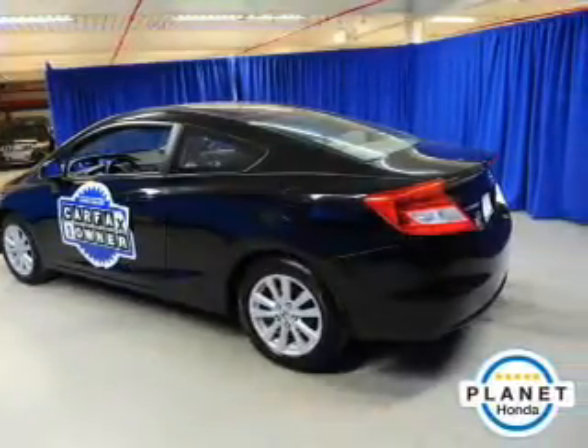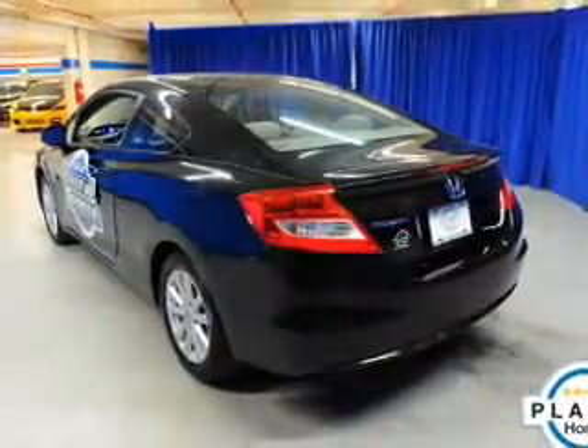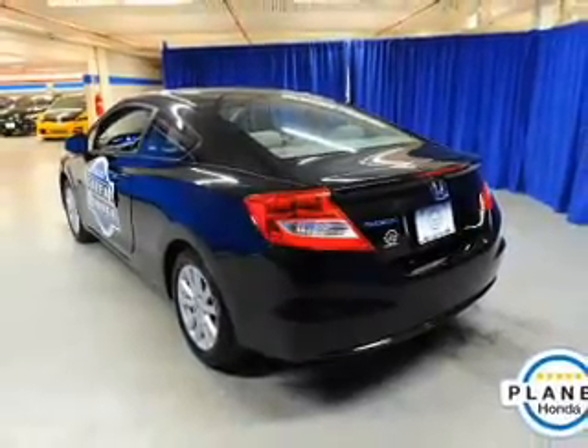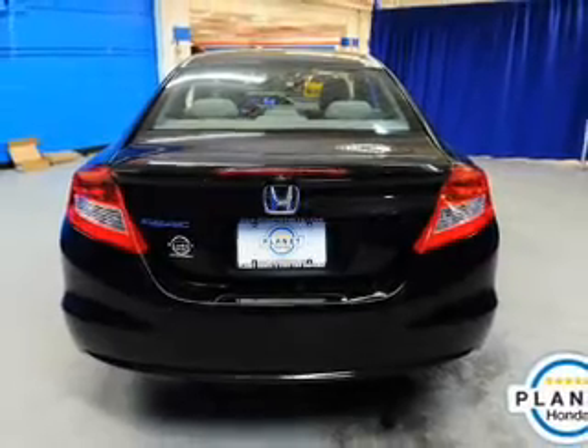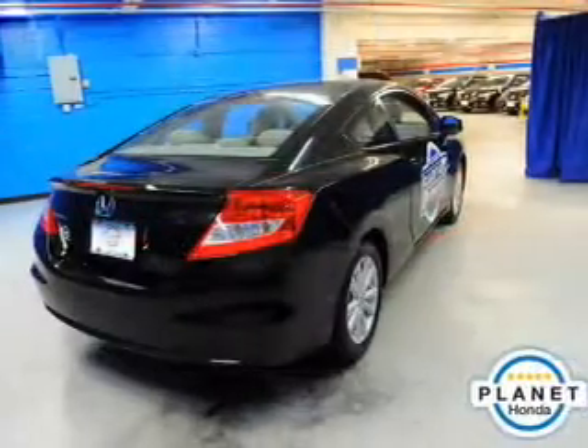The powertrain includes front-wheel drive with a reliable engine connected to a smooth-shifting automatic transmission. Premium wheels lend a distinctive appearance. Brake safely with the anti-lock braking system. There's nothing like a sunroof on a nice day.